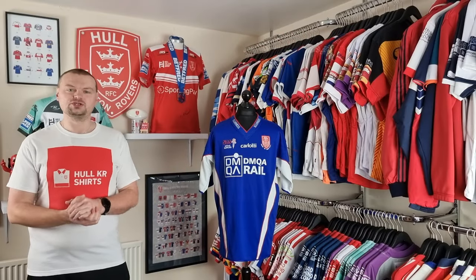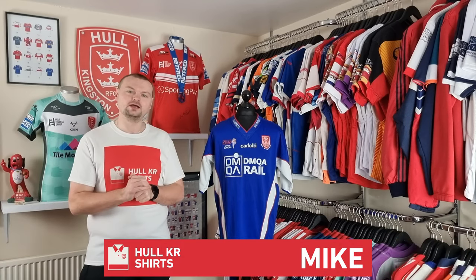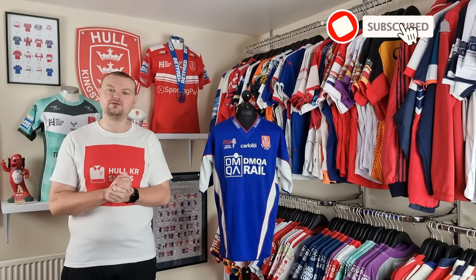Welcome to episode 58 of Talking Shirts. I'm Mike from Whole Car Shirts and today we're going to take a look at the 2005 away shirt.